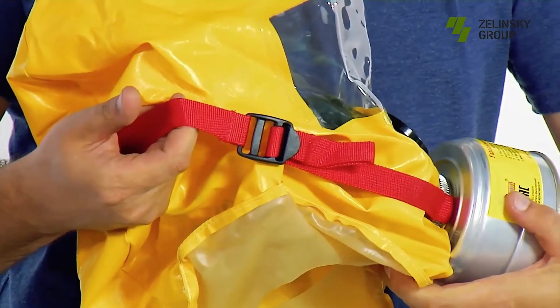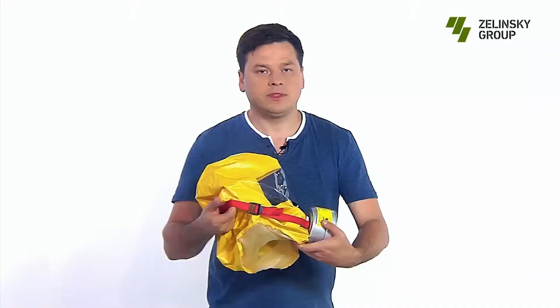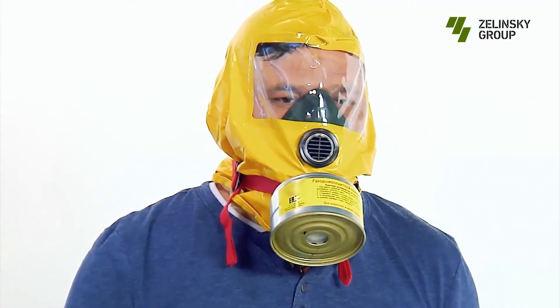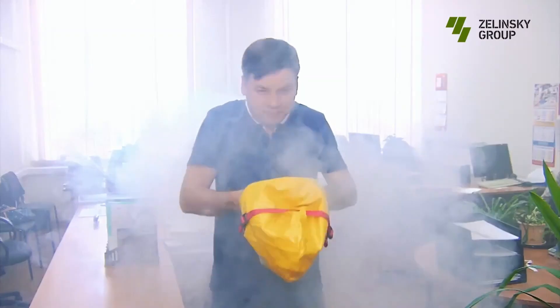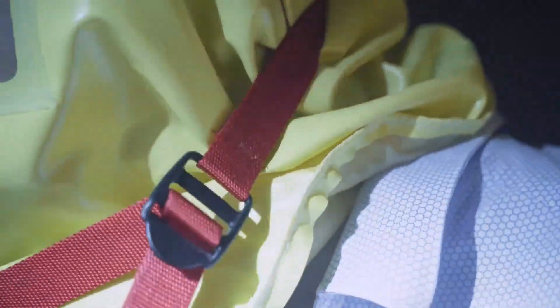The ZEVS-U model, appropriate for both adults and children over 12, is on display. For 15 minutes, it provides protection from carbon monoxide, nitrogen, sulfur dioxide, ammonia, acrolein, and other hazards. The ZEVS-U is little — less than a kilogram including packaging — and may be kept for five years.